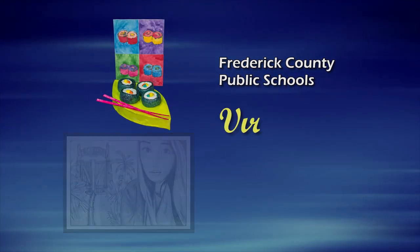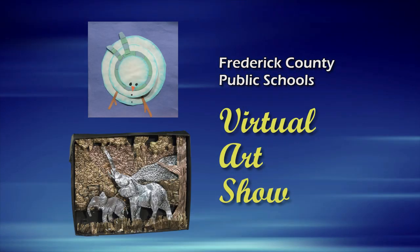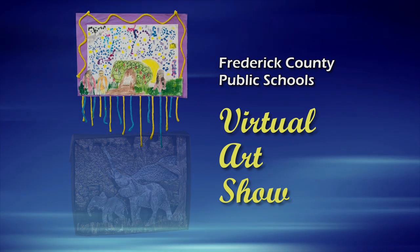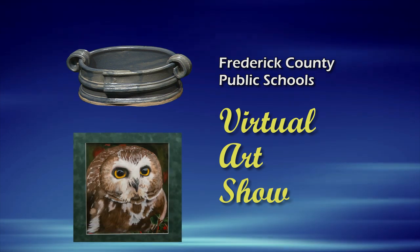Frederick County Public Schools celebrate the arts throughout the year with a variety of art shows, concerts, and dramatic performances. Please join us in supporting our students in all their artistic endeavors.